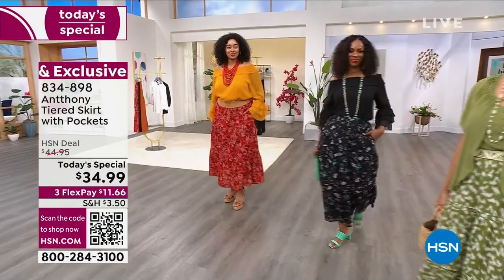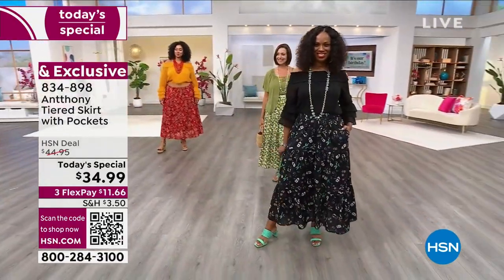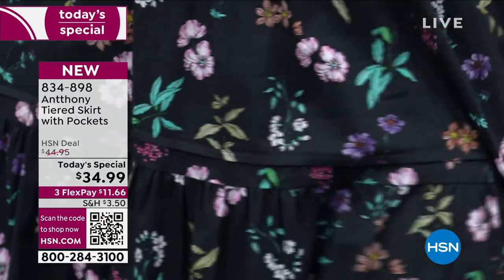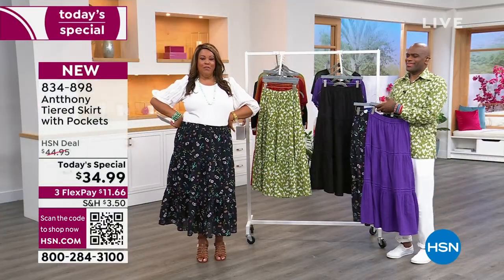The first color I'd like to talk about is what Kenya has on. Ingrid has on the black botanical and it's been the most popular — it is absolutely hands down fabulosity. We work two different ways: I put it with a white top, she put it with a black.